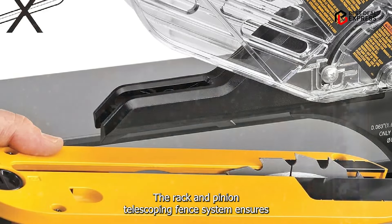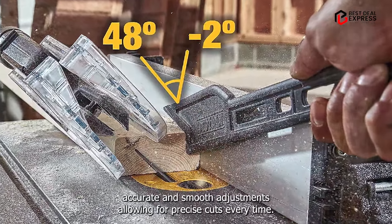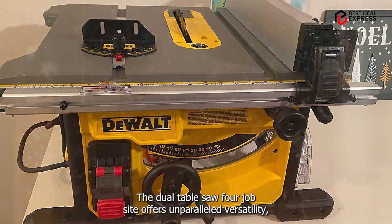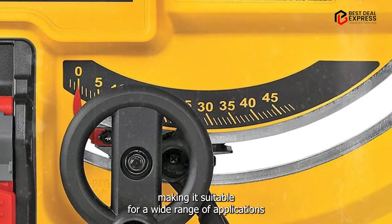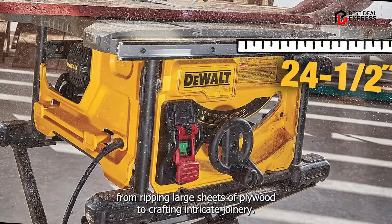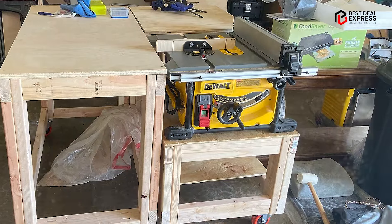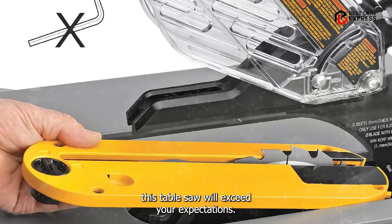The rack and pinion telescoping fence system ensures accurate and smooth adjustments, allowing for precise cuts every time. Its compact design makes it perfect for job sites where space is limited. The DeWalt Table Saw for Job Site offers unparalleled versatility, making it suitable for a wide range of applications, from ripping large sheets of plywood to crafting intricate joinery. Its onboard storage system provides convenient access to essential accessories, keeping your workspace organized and clutter-free. Whether you're a professional contractor or a DIY enthusiast, this table saw will exceed your expectations.